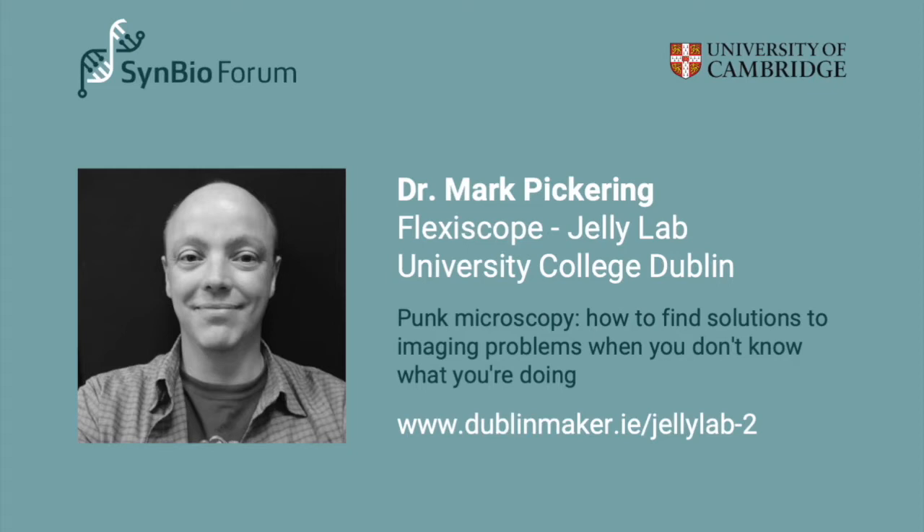First up we have Mark Pickering. Mark's laboratory applies simple fabrication methods such as 3D printing for the development of low-cost and flexible lab tools such as microscopes. This has produced the Flexiscope, a low-cost flexible convertible and modular microscope with automated scanning and micromanipulation. He's also an active participant in the Dublin Maker Festival, live-streaming activities related to their research.